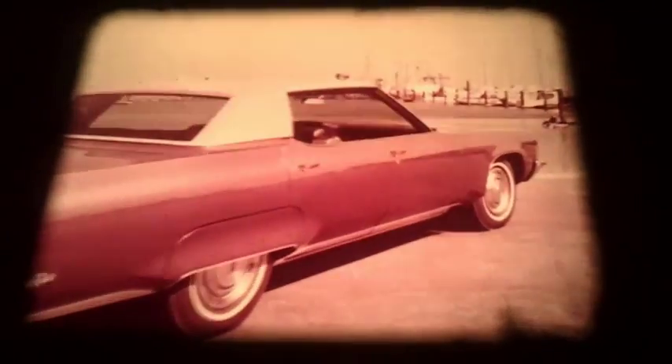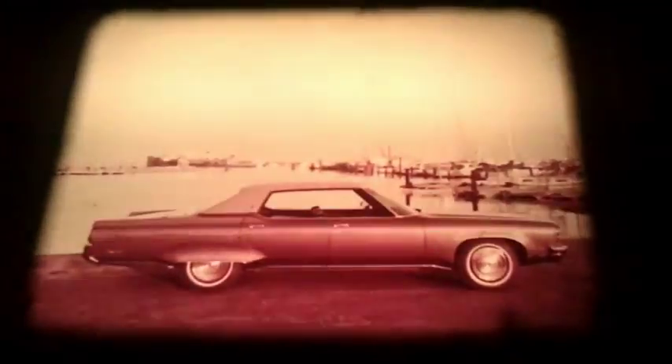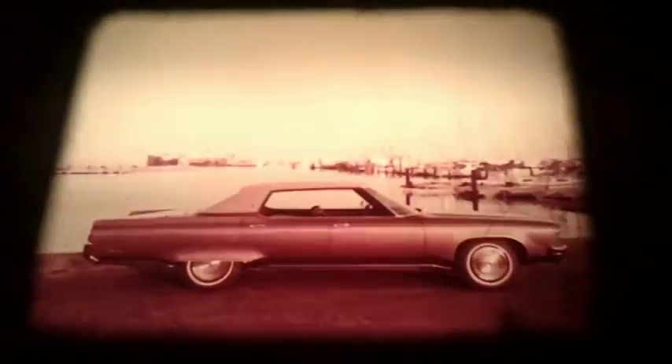The Oldsmobile 98 for 1972 is more than plush elegance in a big back seat. It's quite a substantial car. We'll be right back.